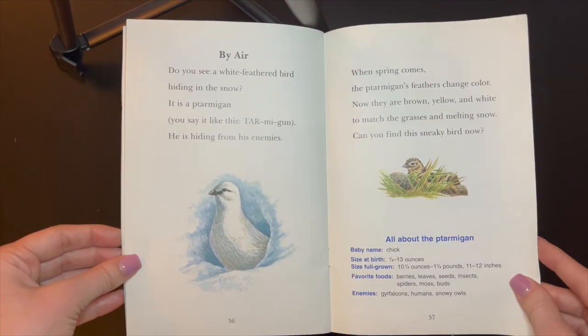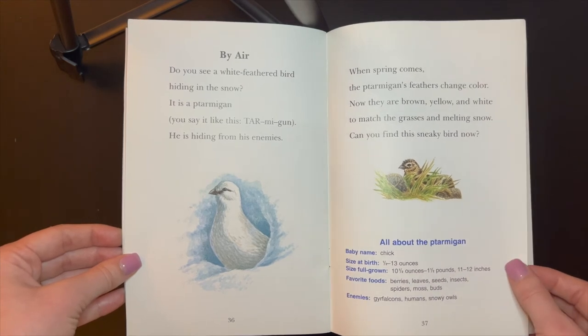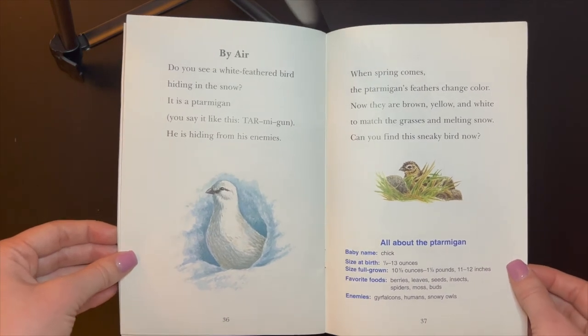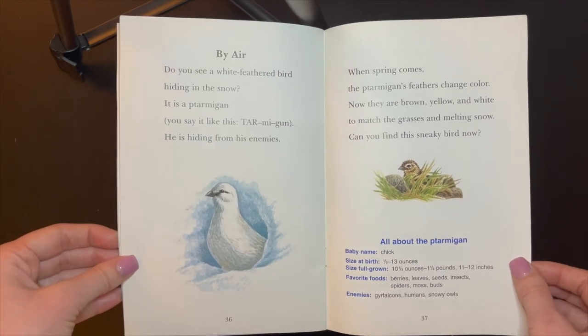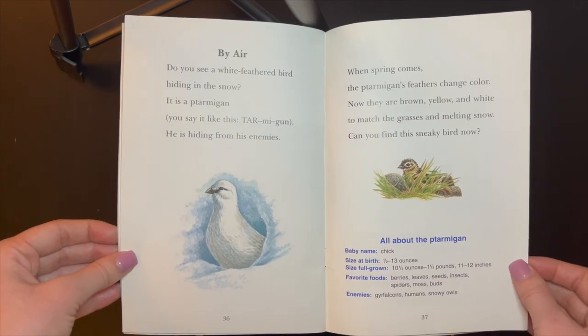By air. Do you see a white feathered bird hiding in the snow? It's a ptarmigan. He is hiding from his enemies. When spring comes, the ptarmigan's feathers change color. Now they are brown, yellow, and white to match the grasses and melting snow. Can you find this sneaky bird now?